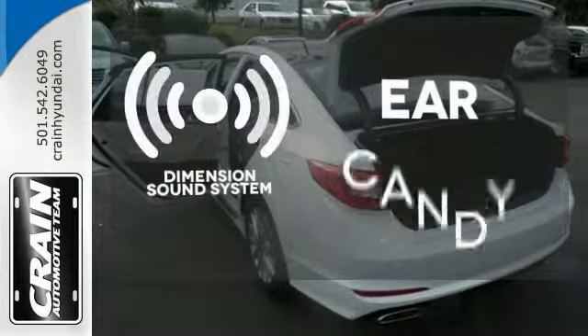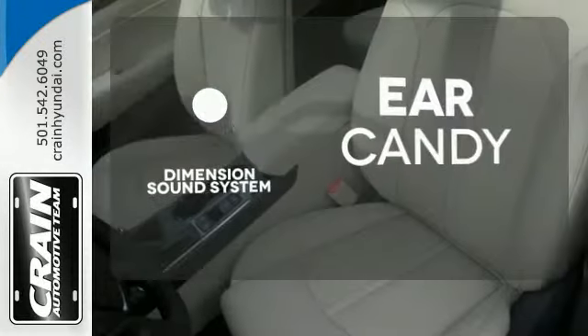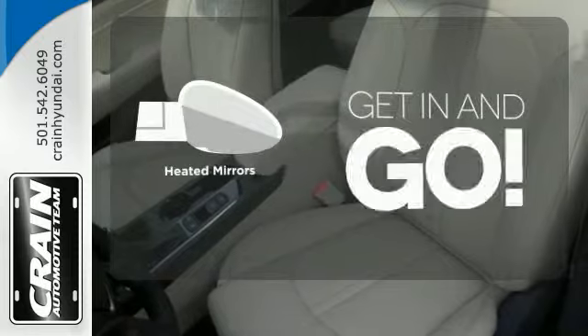The Dimension sound system gives you a rich listening experience. Heated mirrors improve visibility in frosty weather.